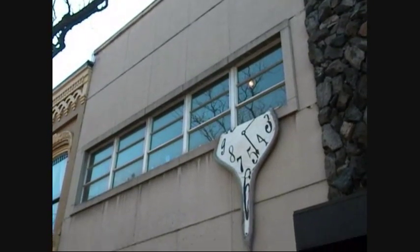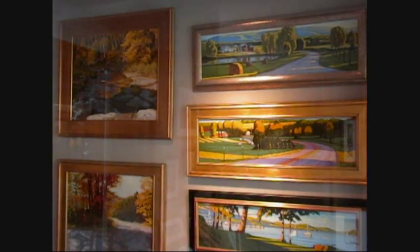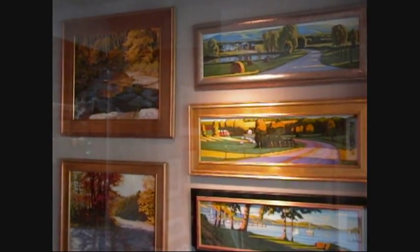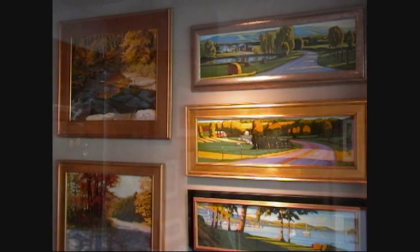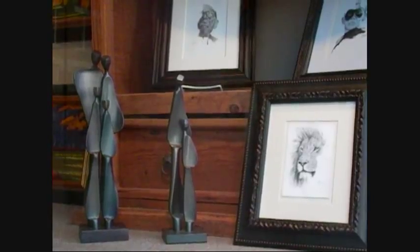Another fantastic place to visit for great artwork is the West End Gallery. They feature work from more than 40 artists that use oils, acrylics, wood, bronze, and several other mediums in their pieces. Admission here is free and open to the public.